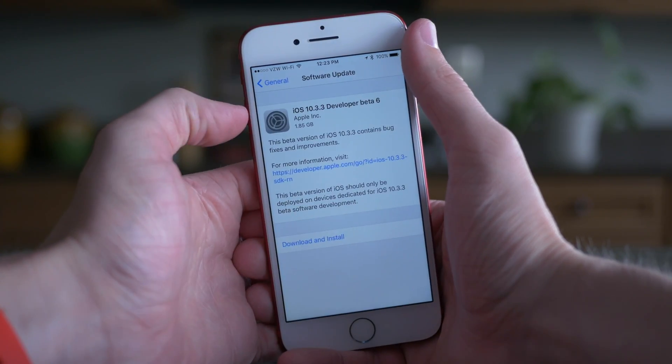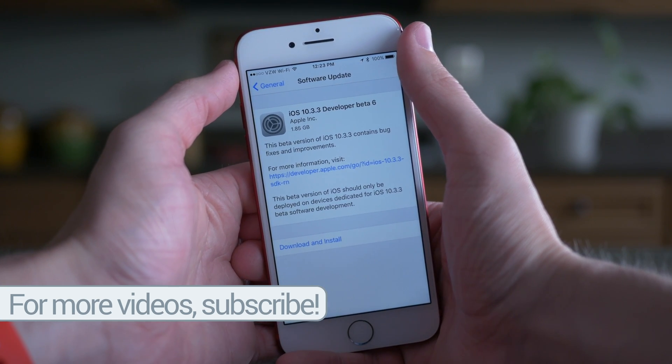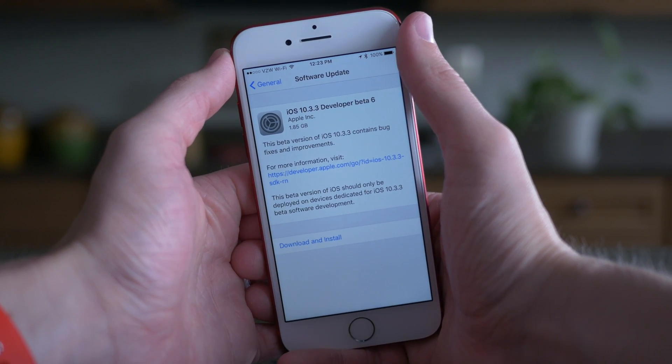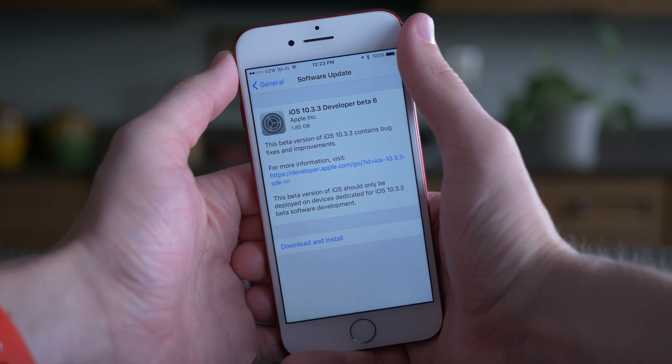If you take a look at the screenshot I took before updating my iPhone 7, you'll notice that the version size is really big. It was about 1.85 gigabytes, which is much bigger than the 20 or 30 megabyte updates that we've been seeing with beta 3, 4, and 5.